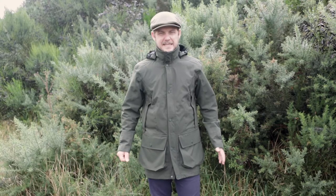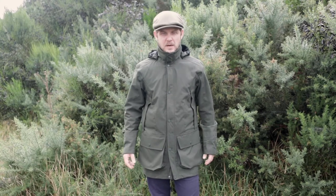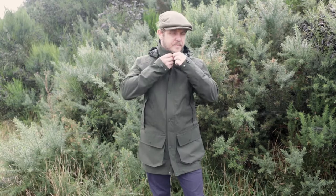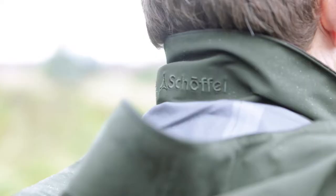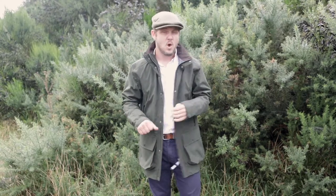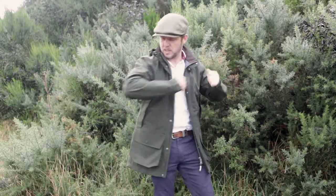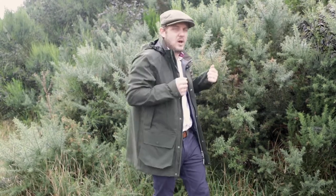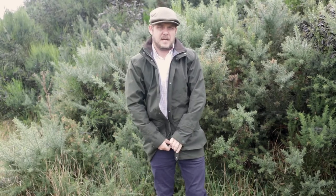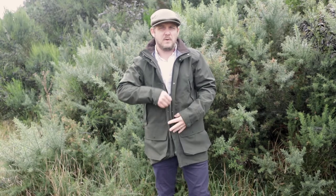Updated for Autumn Winter 20 is our Tarmigan Pro 2 shooting coat. What really makes this coat stand out is its face fabric. It has a Gore-Tex three layer laminate face fabric. It's a shell fabric with a two-way stretch which gives you great freedom of movement in the arms and shoulders. This fabric is really designed to withstand the most extreme weathers.